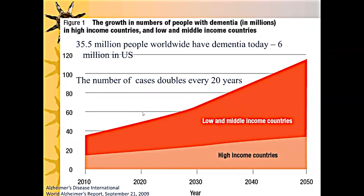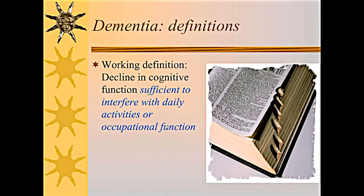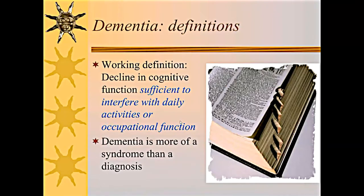Dementia is a growing problem, particularly as the population ages. The number of cases is projected to double every 20 years or so — it's a common and growing problem. The definition of dementia is a decline in cognitive function sufficient to interfere with daily activities or occupational function. Dementia is more of a syndrome than a diagnosis. One of the most frequent questions I get from patients is: what's the difference between Alzheimer's and dementia?